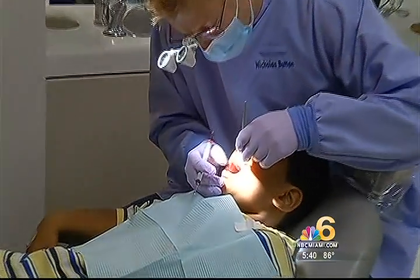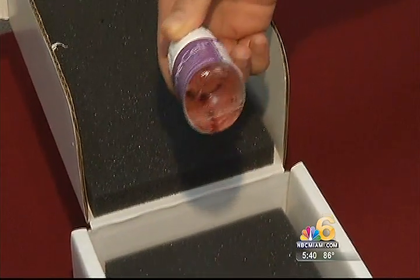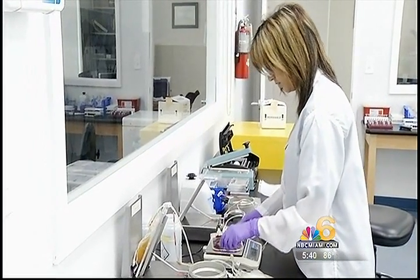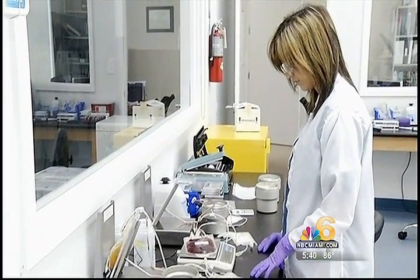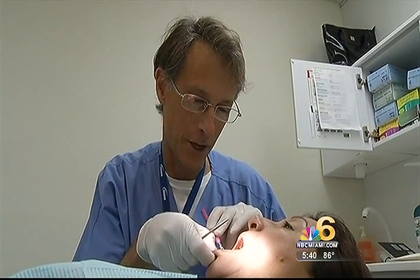Ideally, we would like to have the child get the tooth extracted once it becomes loose. If it falls out, the problem is you lose the blood supply to the tissue inside the tooth, and therefore the cells would die. So a dentist would have to extract the loose tooth, put it in a collection bottle, send it to Gene Cell's laboratory, extract the cells, and then cryopreserve them at negative 340 degrees Fahrenheit.